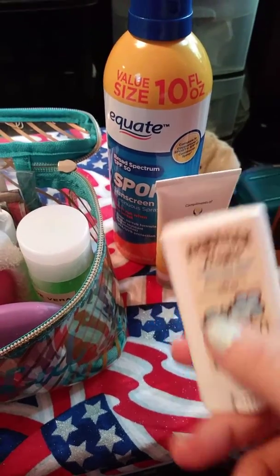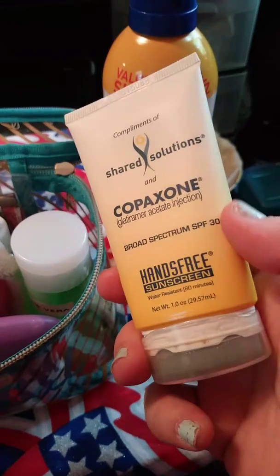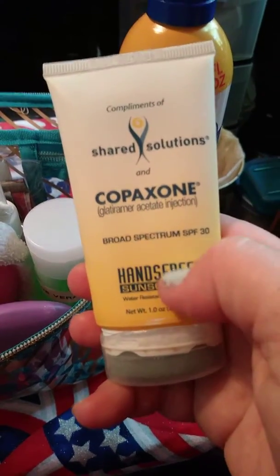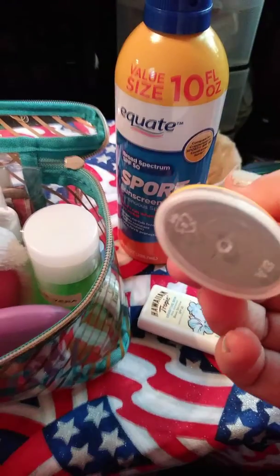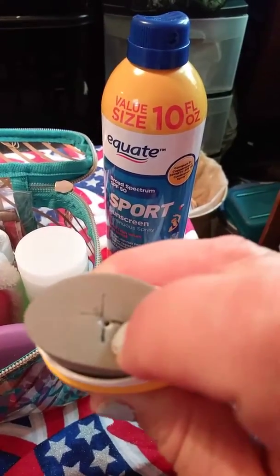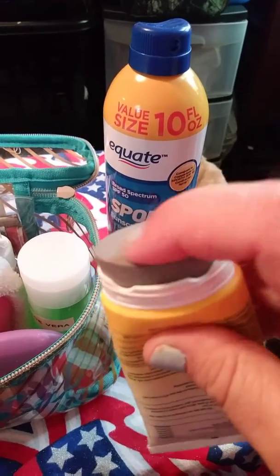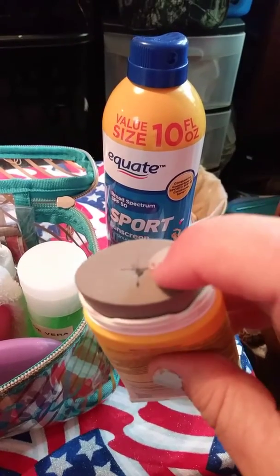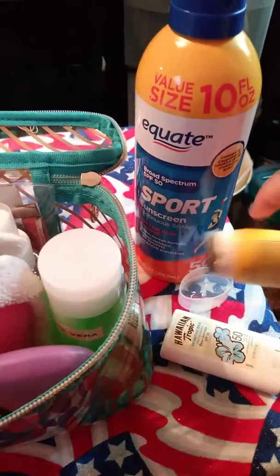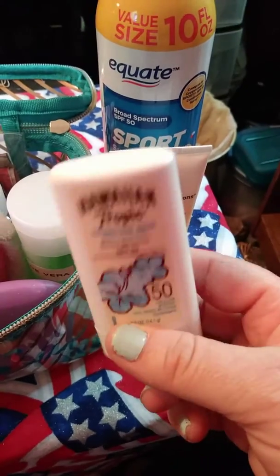This one is SPF 30 and I got it at a mud run — just some samples they were giving away at one of the tables. It has a spongy applicator and the sunblock comes out of the middle, so you don't have to touch it if you don't want to. I do not like putting liquid or spray on my face because it runs into my eyes, which is so annoying. So I use the stick for my face — it does not run.